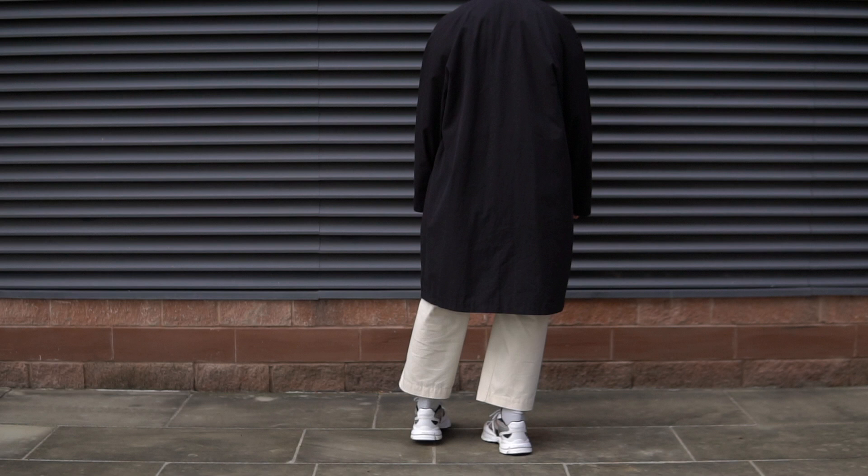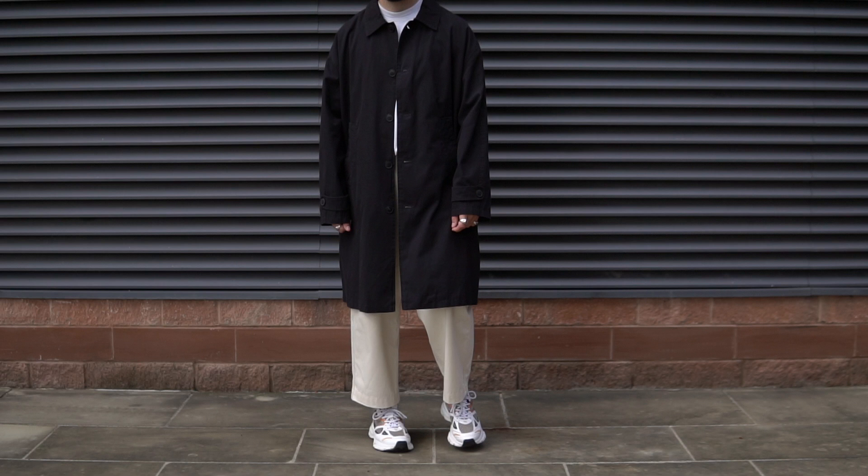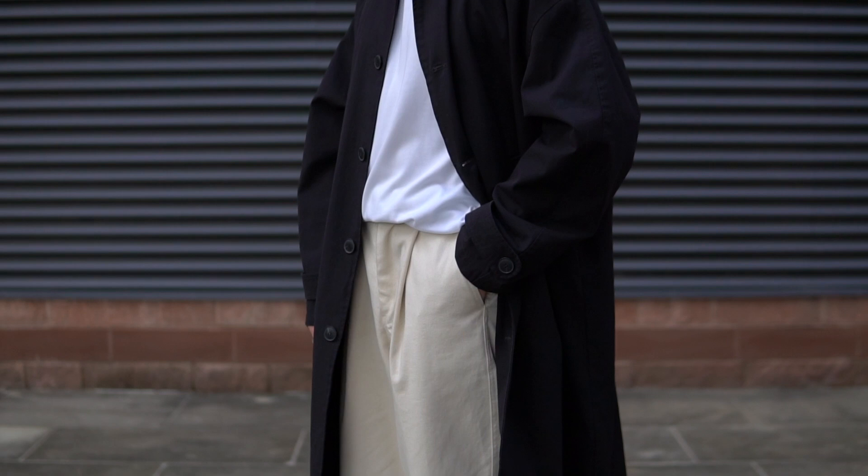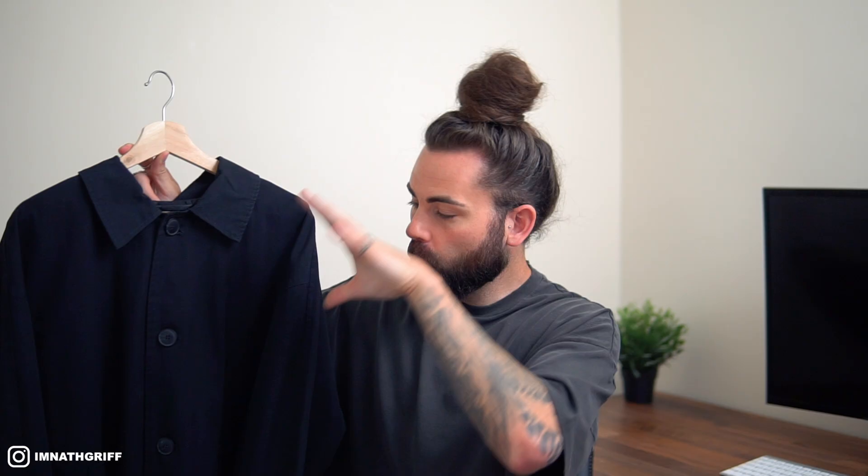I'm going to start from the top with outerwear and work my way down. The first piece is this black trench coat from my most recent Zara haul, coming in at £79.99. In terms of sizing, I sized up to an extra large as I always do with trench coats and overcoats, just to emphasize that boxy oversized look. The trench coat is honestly a timeless wardrobe essential — it's a piece that can be in your rotation year in, year out and is just perfect for the spring months.